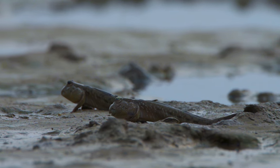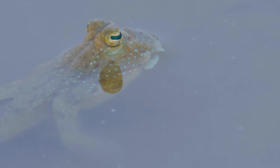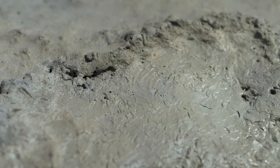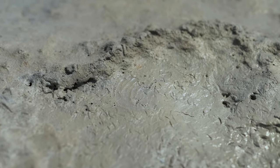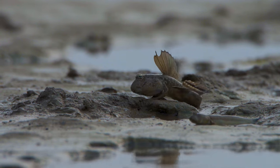It spends more time on land than in water. It is called cutaneous respiration. This bizarre fish establishes a territory, forages, and courts its mate out of water.